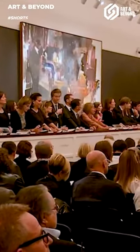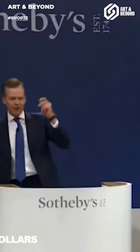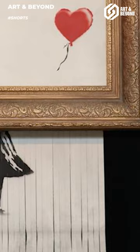At the auction at Sotheby's Auction House, right after the artwork's auction deal was made and the hammer was put down, the alarm sounded and the canvas lowered itself through a hidden shredder built into the bottom of the large Victorian-style frame, leaving the bottom half of the piece in tatters and only a red balloon was left on a white background.